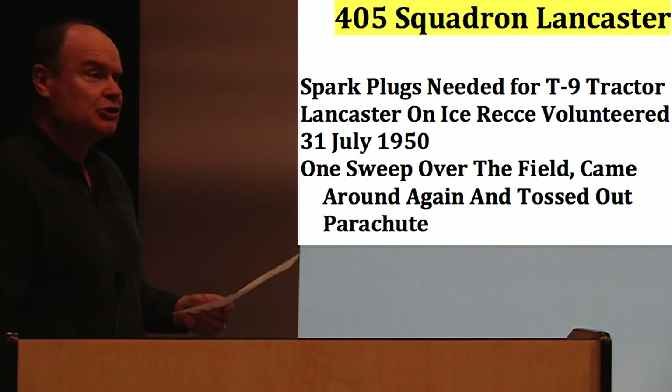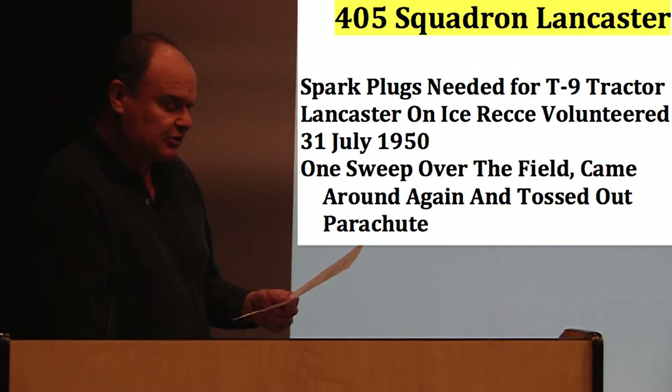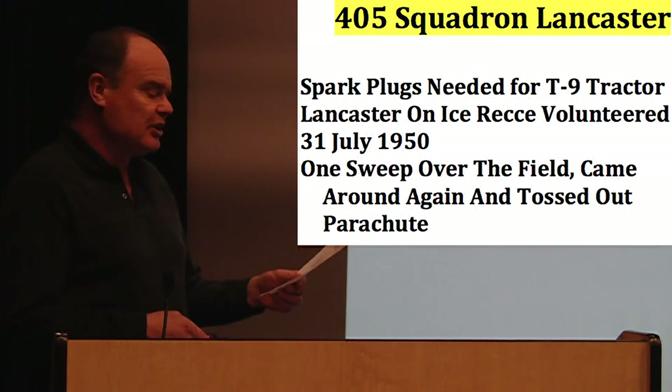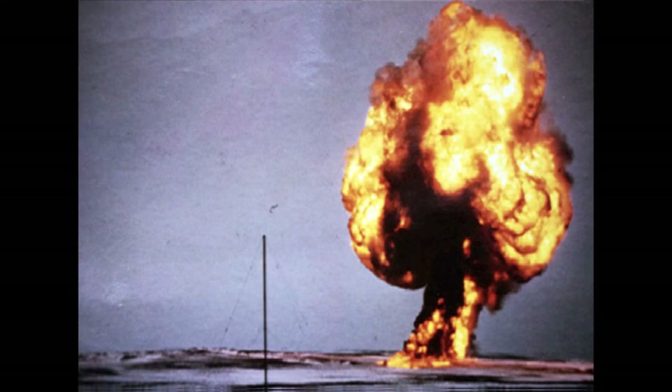Unfortunately, there were accidents. One of the Lancasters involved in the ice recce missions crashed and killed nine at Alert — seven RCAF crew and two civilians. What happened was that when spark plugs were needed to keep the T-9 dozer operating, Wing Commander French volunteered to conduct the drop of the plugs and some other supplies, including mail. After conducting one sweep over the airfield to check on wind and ground conditions, the Lancaster came around and the canister and parachute were tossed out. Unfortunately, the chute tangled with the tail and caused the aircraft to crash into the ground about 500 meters from the airfield. This is an actual picture of the fireball — somebody was taking photos at the time. They were able to recover the canister and got the spark plugs needed to keep everything running.